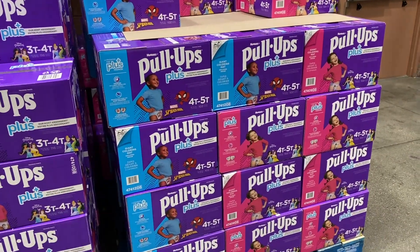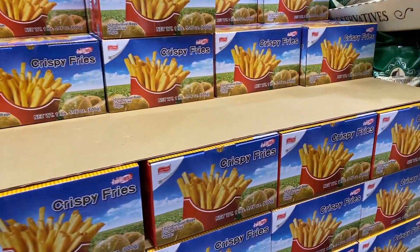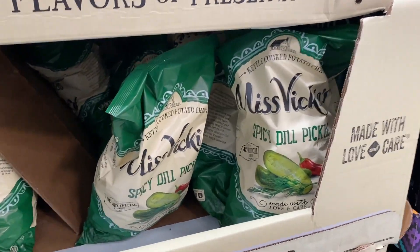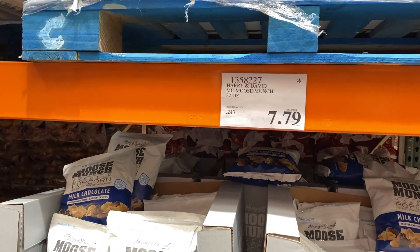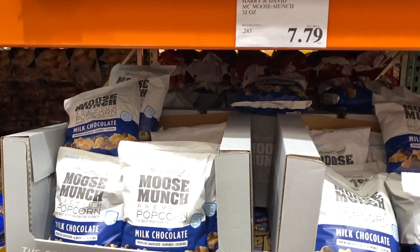I found Glenn's diapers — I'm in my diapers! So many new items. Cadena crispy fries — I've never seen this flavor. Spicy dill pickle! Glenn doesn't like pickles though. It's by Harry and David. Glenn wanted me to show you this because it's by Harry and David — Moose Munch!